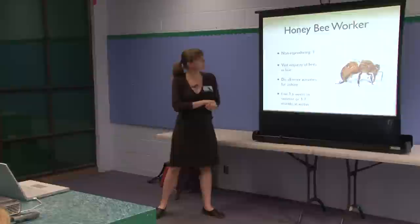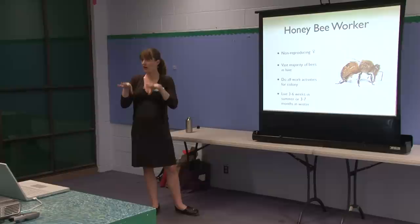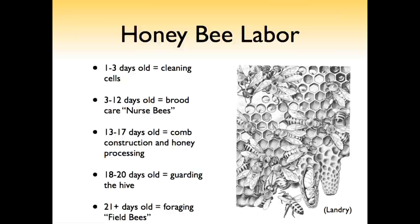Honeybee workers are the non-reproducing females under normal conditions — if there's a problem with the queen they may start reproducing, but not very successfully. They make up the vast majority of bees in the hive and do all colony work activities other than egg-laying. They live three to six weeks in summer, or three to seven months in winter when they're hunkering down in survival mode. Workers rotate their jobs based on age, and if you see a worker doing a particular job you can say that bee is about a certain age. Please continue to part two of bee talk with Dr. Stephanie Dole.